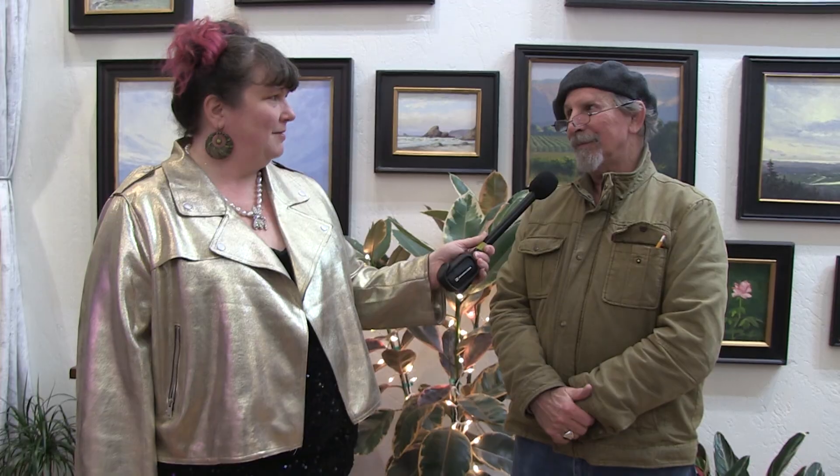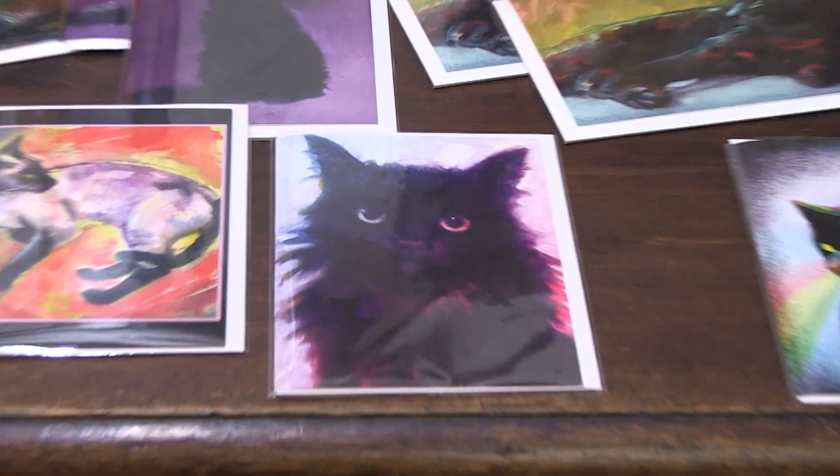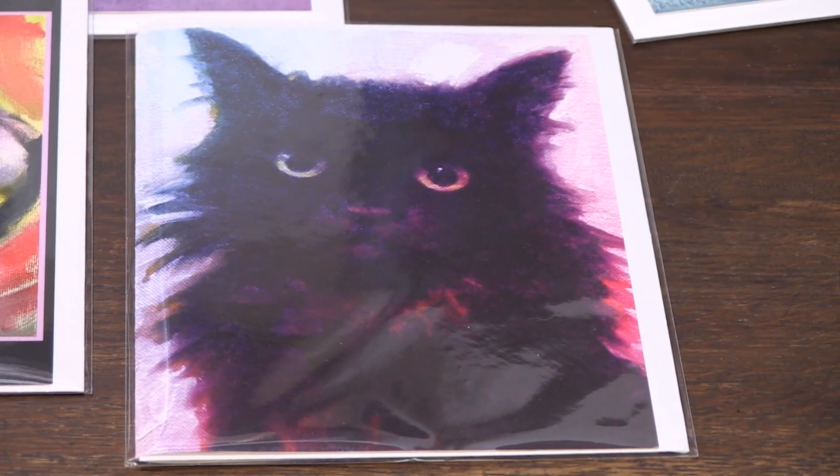And who else do you have showing in here with you? My wife Rachel has some beautiful portraiture — she had one landscape and a cat, and sold the landscape the other day. If I see a cat painting there's a good chance that's one of Rachel's. It's a pretty good chance, yeah.